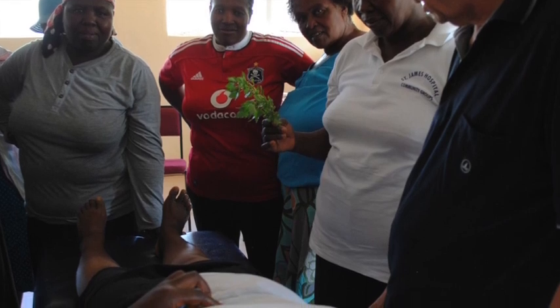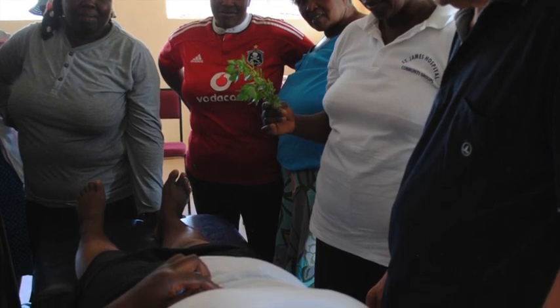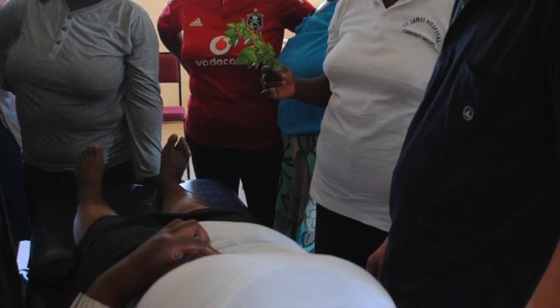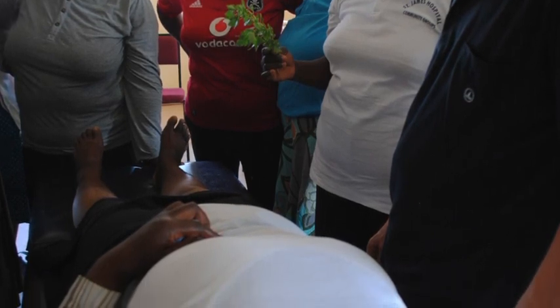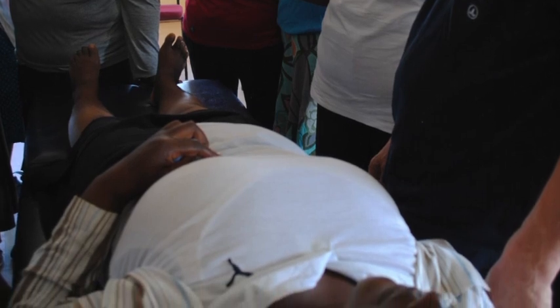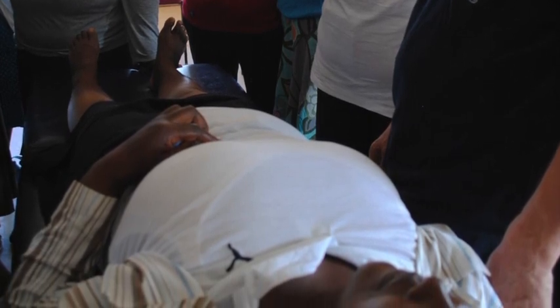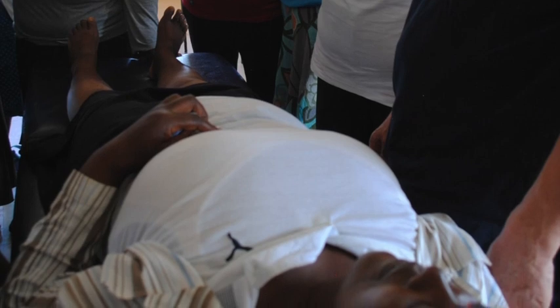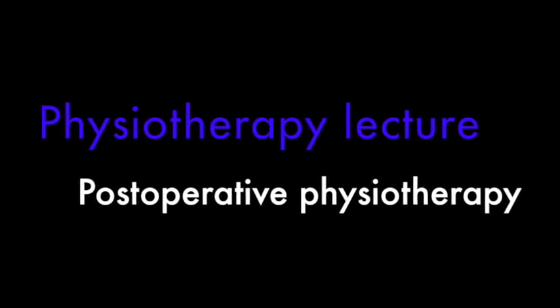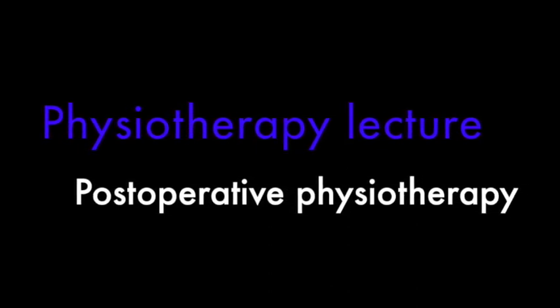Hello everyone. Welcome to Physiotherapy in Lesotho. You are listening to a podcast from one of our physio workshops in Lesotho. Your speaker is Ndade Tussaud W. Fasa, a qualified physiotherapist. Today's topic: physiotherapy after major surgery — post-operative physiotherapy.